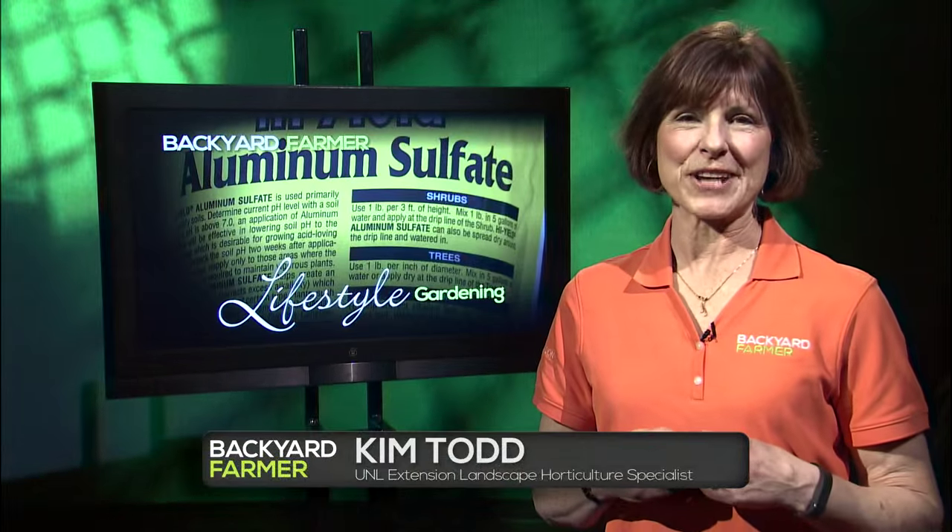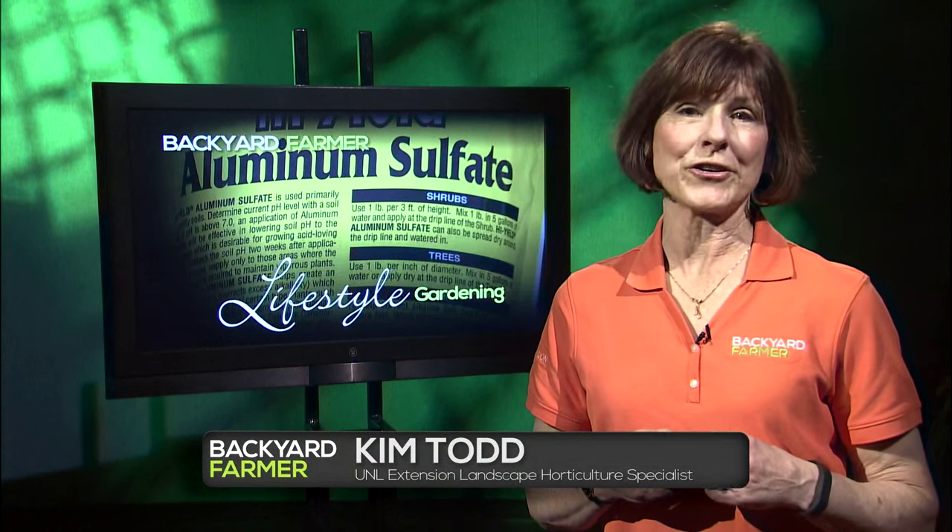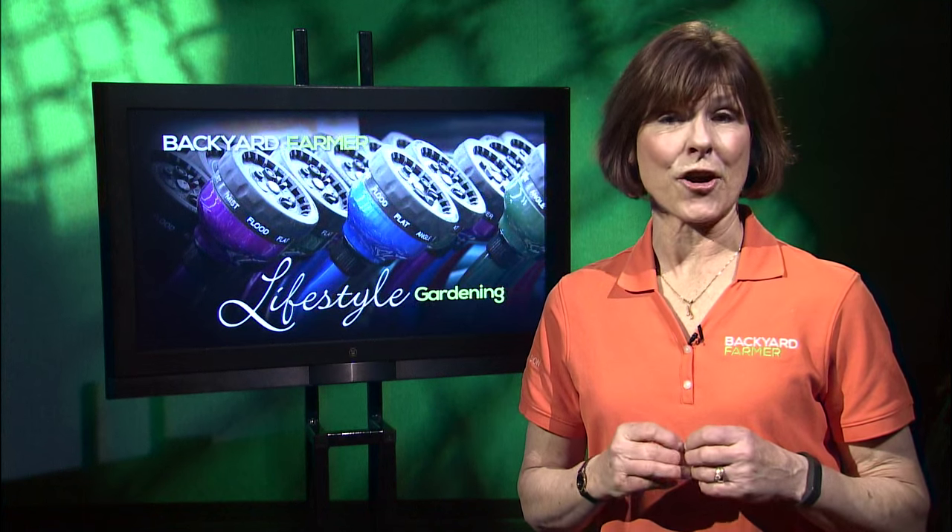Good morning and welcome to Lifestyle Gardening. I'm Kim Todd and we have another great half hour of good gardening for you today. We'll be taking a look at how to get children interested in gardening, as well as giving you some tips for transplanting those tomatoes you've started indoors. Later on we'll show you how you can turn your hydrangeas to a wonderful deep blue color, but first we'd like to take you to the garden center.